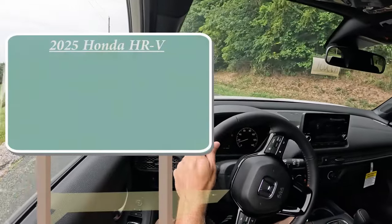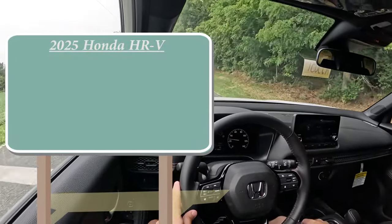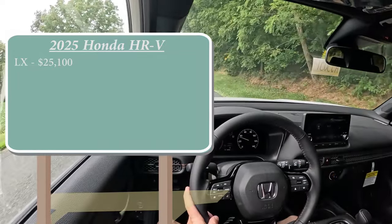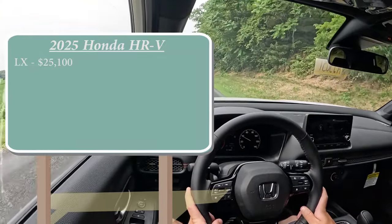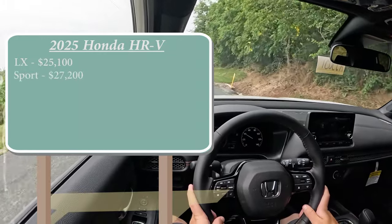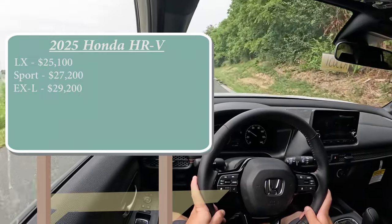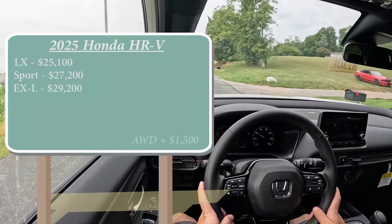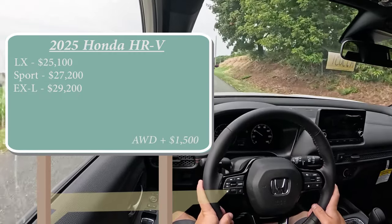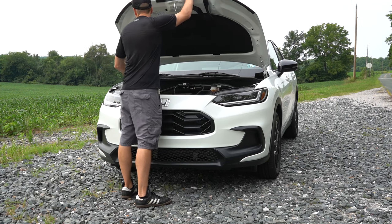Let's start with pricing and size. There are a few different trim levels for the 2025 HRV: the LX starting at $25,100 — which is a $1,000 bump from the 2024 model year — the Sport, which is the one we are in today, starting at $27,200, and lastly the EXL going for $29,200. That was all pricing for the front-wheel-drive configuration. If you want to add all-wheel drive, simply add $1,500 to any of those prices.